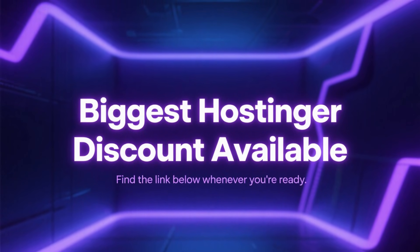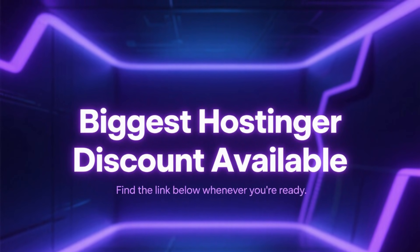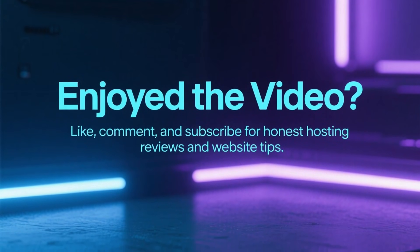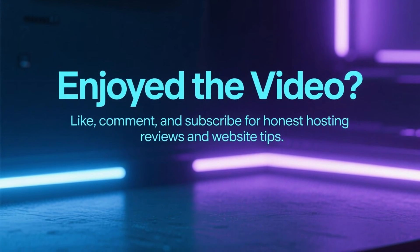And once again, if you want to grab the biggest Hostinger discount, the link is waiting for you in the description and in the pinned comment. If this video helped you out, make sure to like, comment, and subscribe for more honest hosting reviews and website tips.